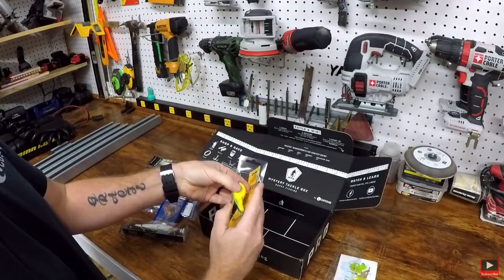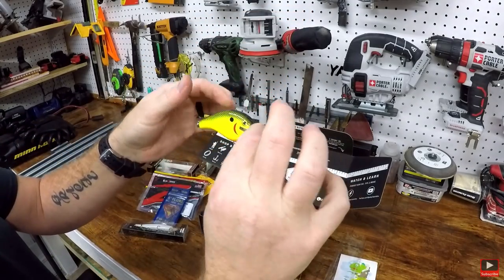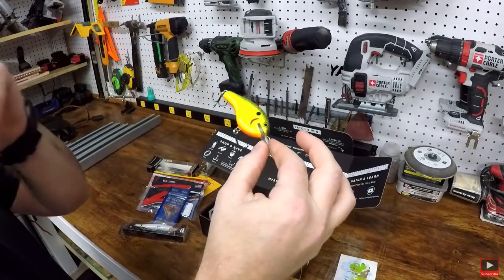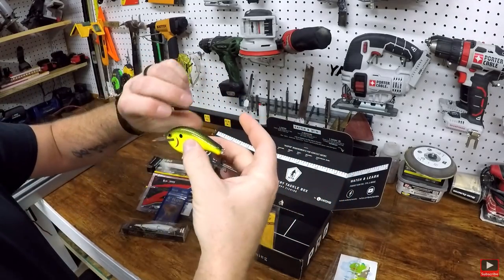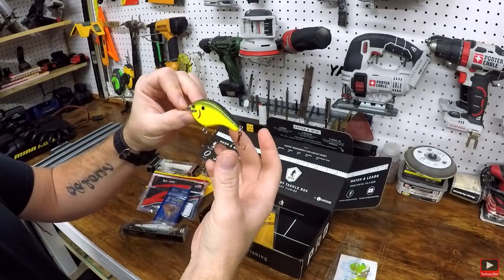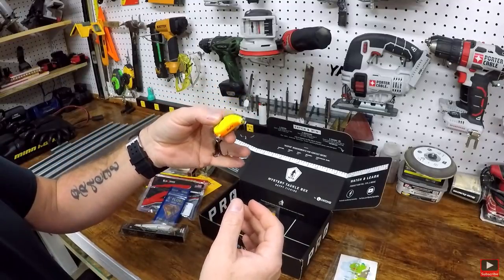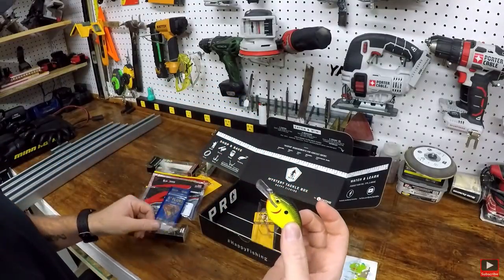And last but not least — and this is the best color of them all — this is a B2. It's a real skinny back and that color right there, man, I love it. It's like the KVD color. This has got a good square bill on it. You just drag this thing, knock it around some rocks — shallow or deep water depending on where the fish are holding — and you can throw this and kill them. I love that.